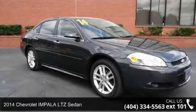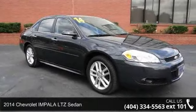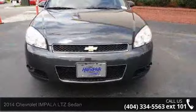Presenting the 2014 Chevrolet Impala. If you are looking for an automobile with great features, look no further.